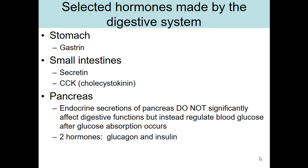Here is a list of selected hormones made by the digestive system. We'll look at gastrin, which is produced by the stomach, and secretin and CCK, which are made by the small intestine. The small intestine can also make gastrin, but we'll talk about that.